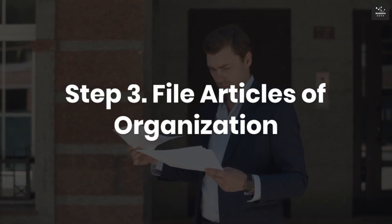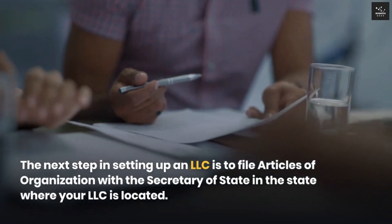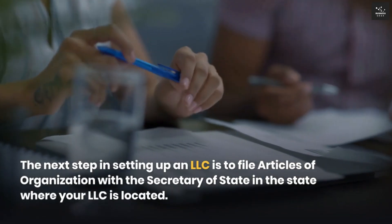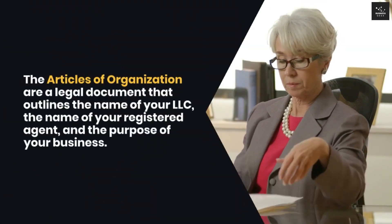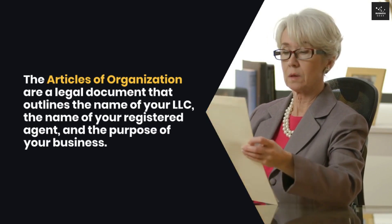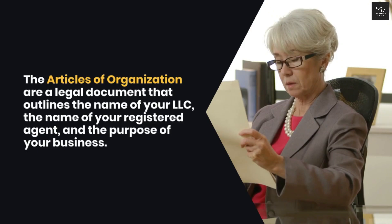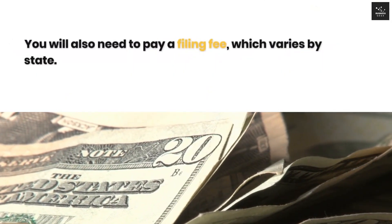Step 3: File articles of organization. The next step in setting up an LLC is to file articles of organization with the Secretary of State in the state where your LLC is located. The articles of organization are a legal document that outlines the name of your LLC, the name of your registered agent, and the purpose of your business. You will also need to pay a filing fee, which varies by state.